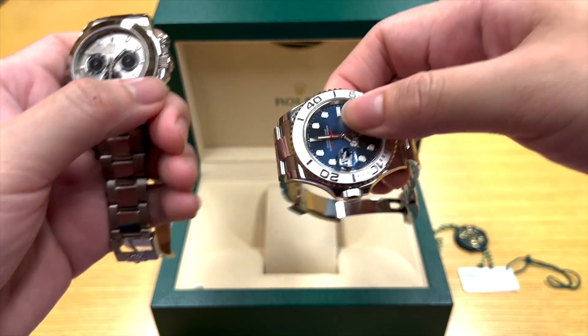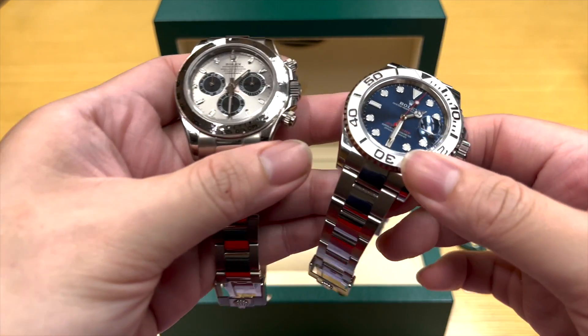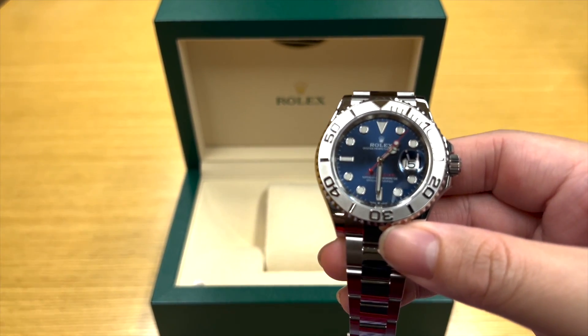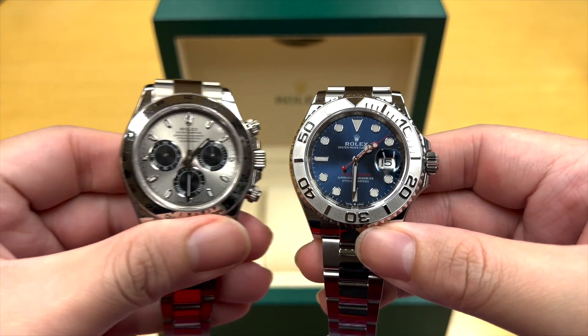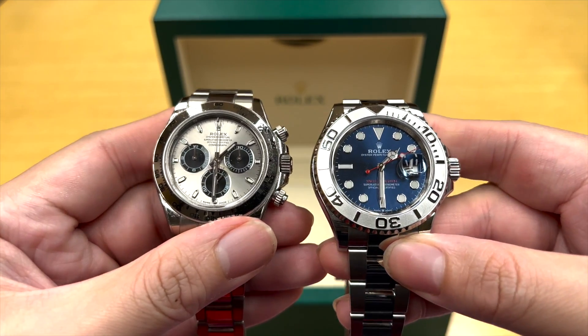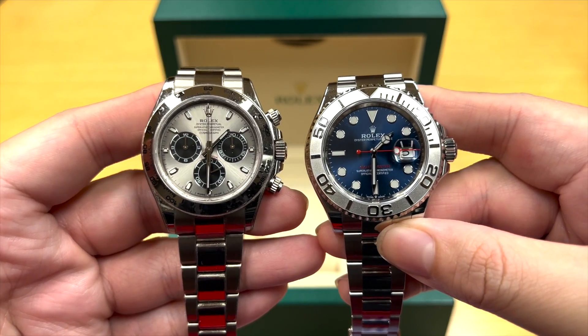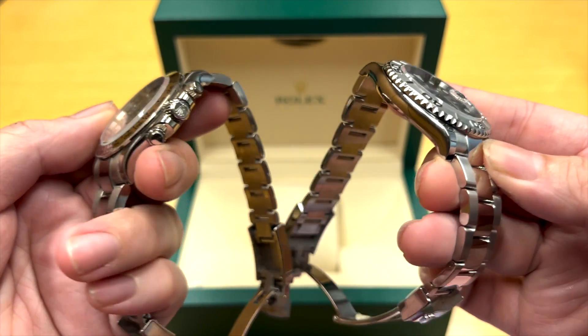And if you see, the bracelet is given the polished mid-links, which is what Rolex does for its GMT Master, its Daytona line, and obviously the Yachtmaster line — which is, in my opinion, a sign of a premium Rolex model relative to, say, a regular Submariner.